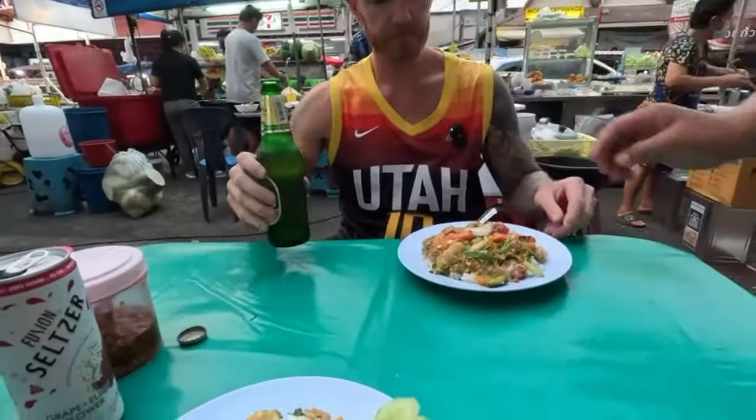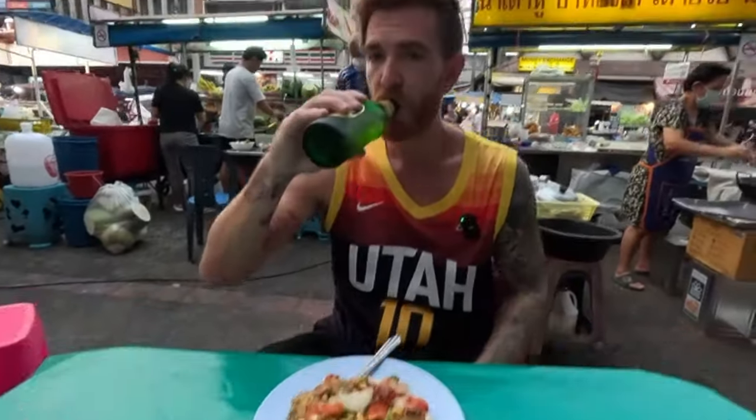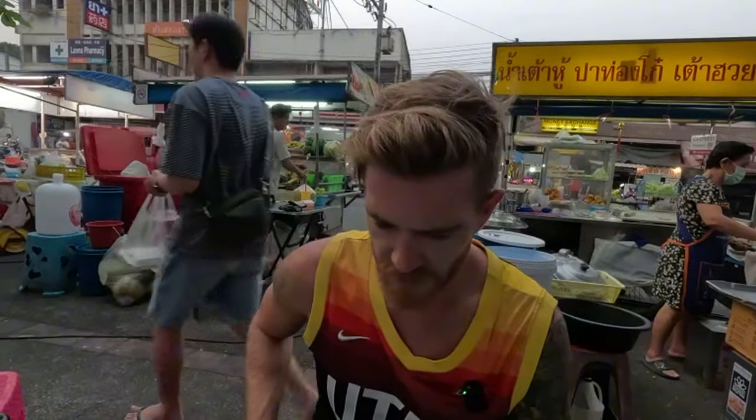You can just jump across to the 7-Eleven or Lotus and grab the beers and they're going to be the cheapest you can get. What'd you get? I got fried sour sausage with glass noodles and rice.